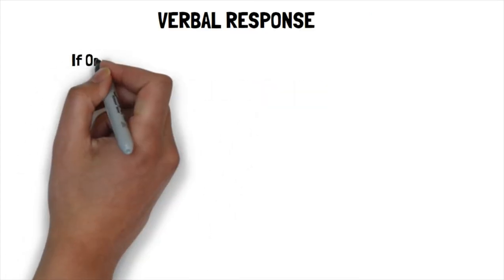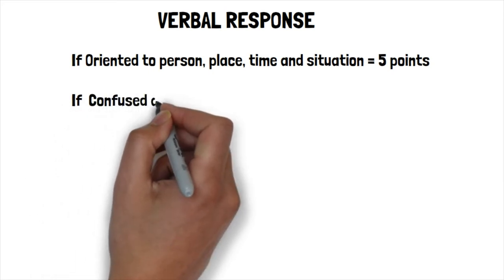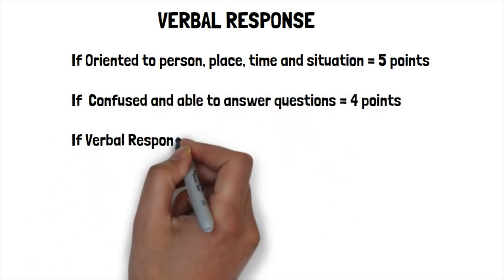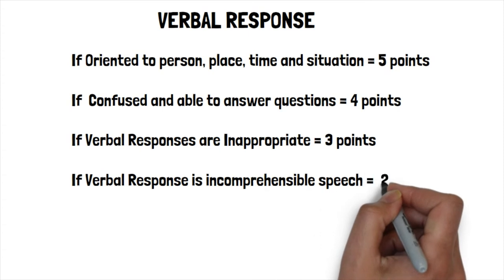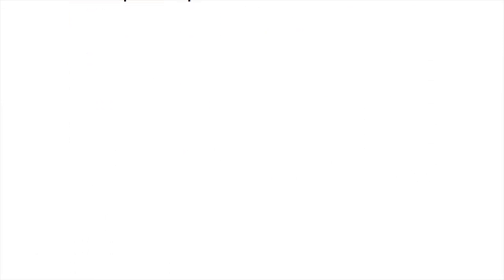For the verbal response: if oriented to person, place, time, and situation, that equals five points. If confused but able to converse and answer questions, that equals four points. If inappropriate verbal responses occur, that equals three points. If speech is incomprehensible, that equals two points. If there is no response, that equals one point.